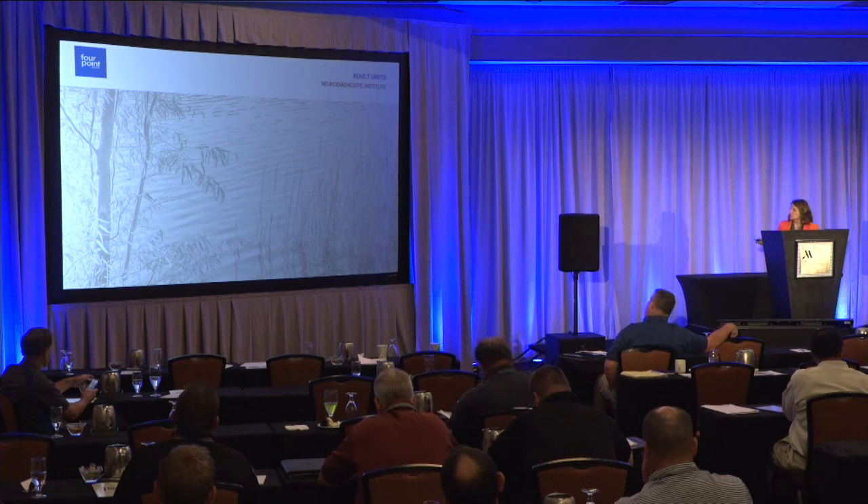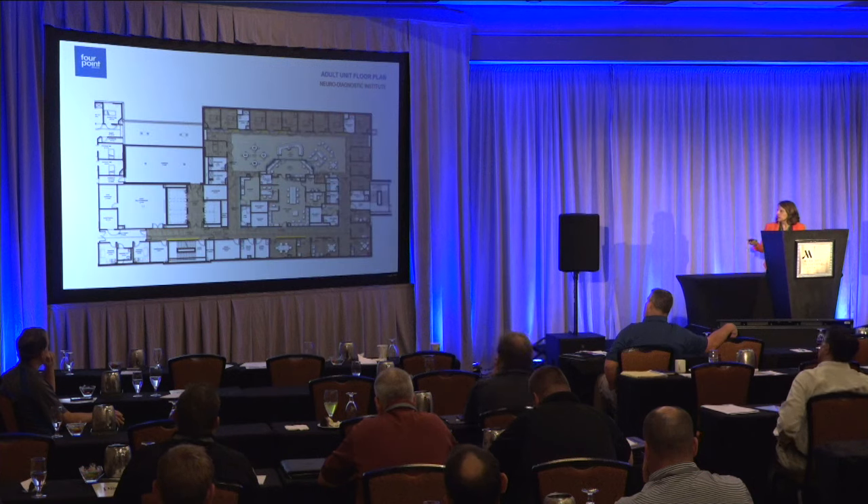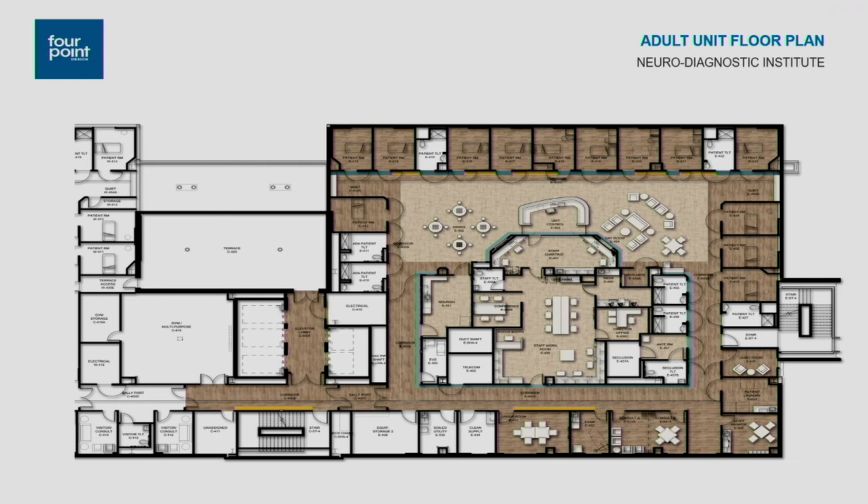Moving up to the adult units, we'll look at the layout of a typical unit and some of the details incorporated. This is roughly half of an adult unit — floors four, five, and six. At the top of the plan in the middle is the unit control desk. On one side is the day room, on the other side is the dining space. Patient rooms are located around the perimeter, all on exterior walls, so they all have a window to the outside. Staff spaces are at the center core inside.